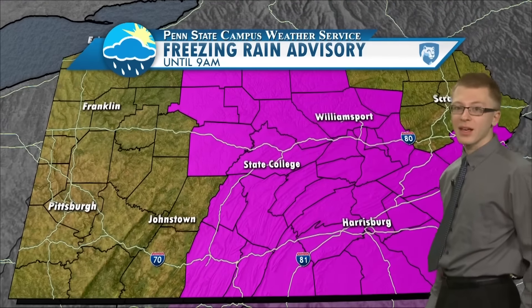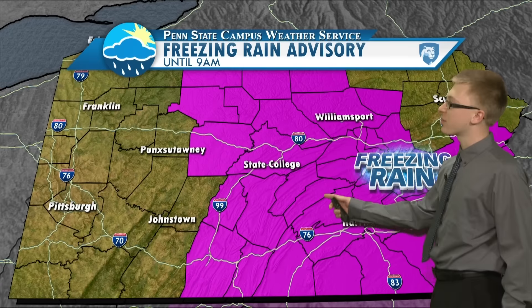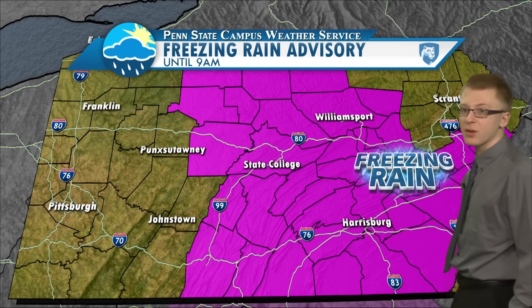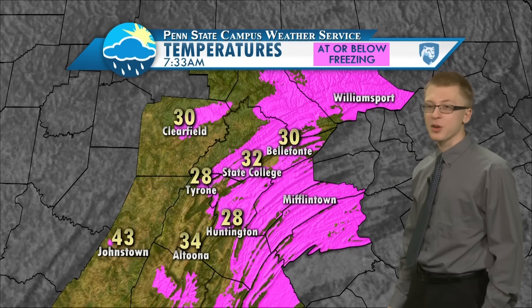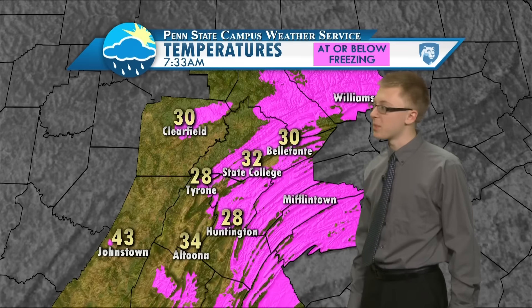The National Weather Service has issued a freezing rain advisory for most of central and eastern Pennsylvania, and you'll want to keep this in mind as you're going out to travel this morning. This graphic shows all the areas that are at or below freezing, so these are the places you'll want to watch for some icy spots.